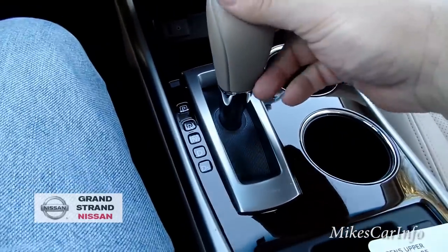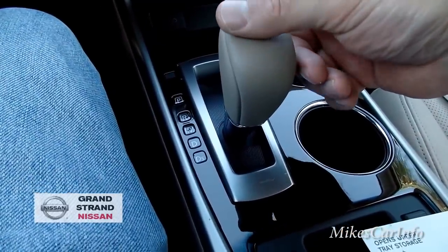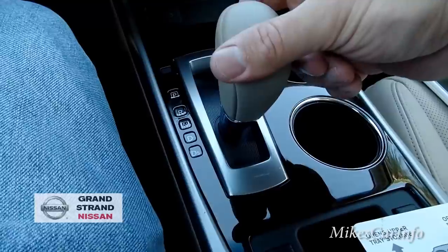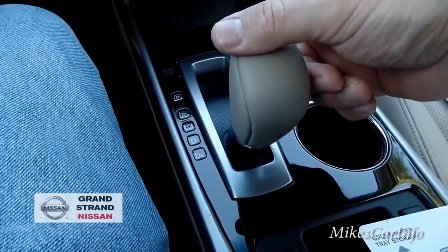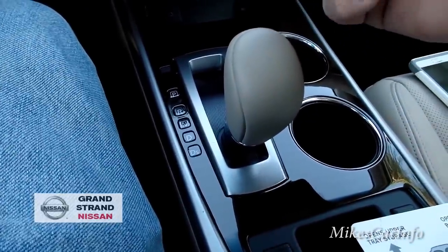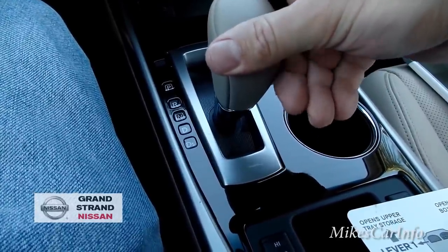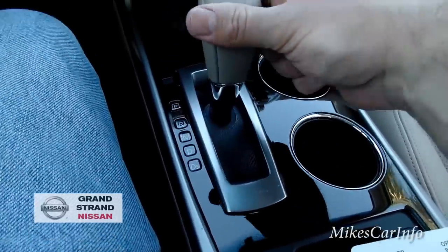The shifter goes down to Drive, and you can also bring it down to Sport mode. Sport mode emphasizes performance over gas mileage, so you don't want to leave it in there all the time, but if you need to get somewhere fast, feel free to use it.